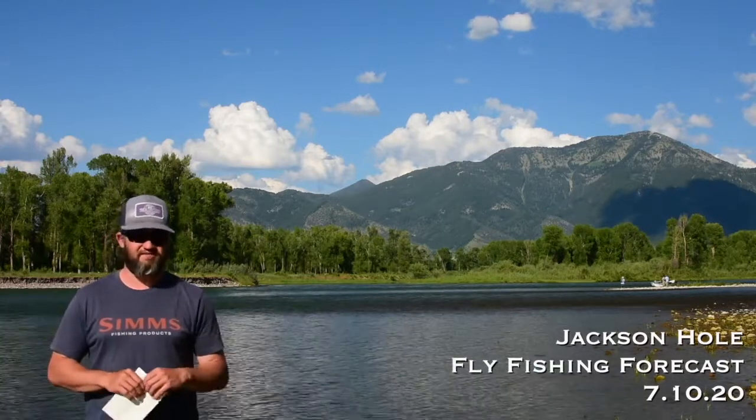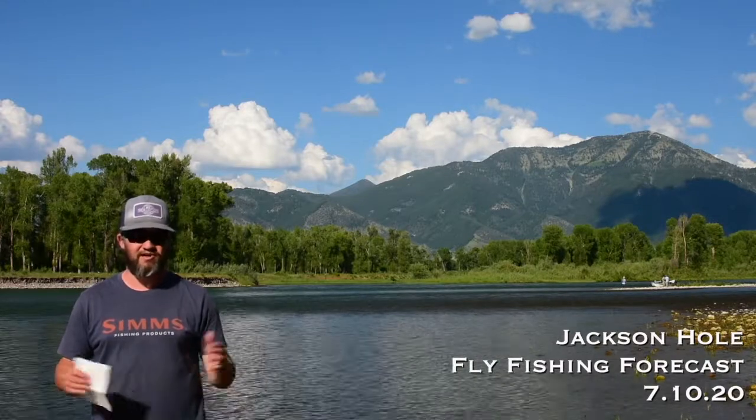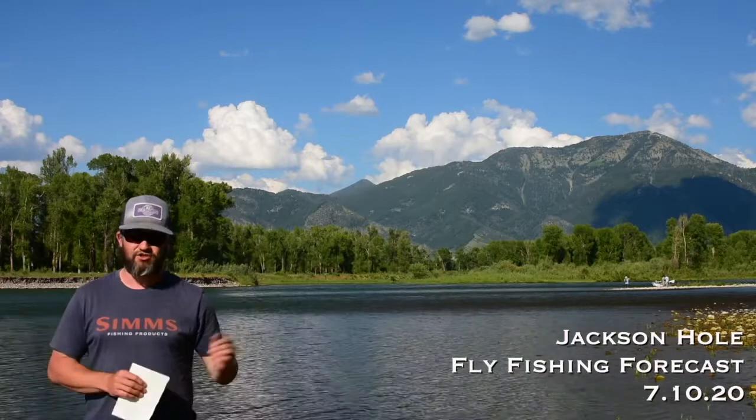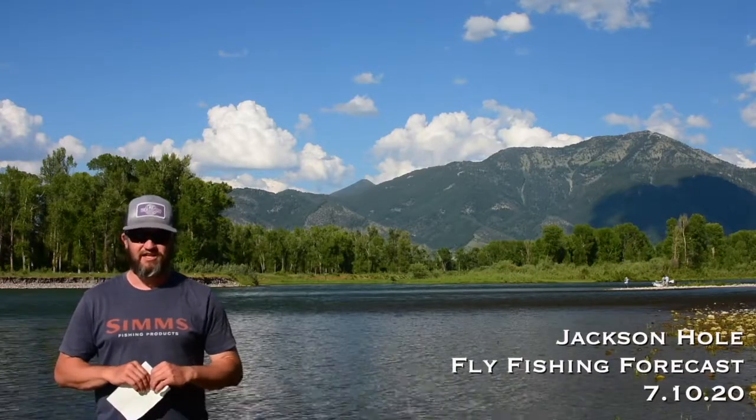It's the reason that we spend six to eight months of winter here — to be out here on the South Fork of the Snake fishing some dry flies in shorts, flip-flops, t-shirts. It's all good.